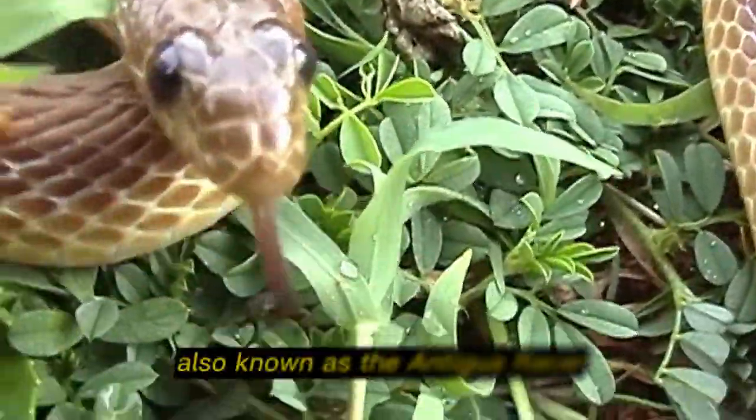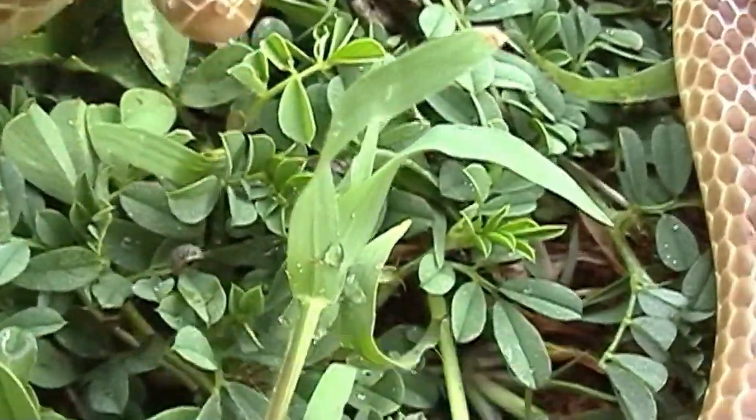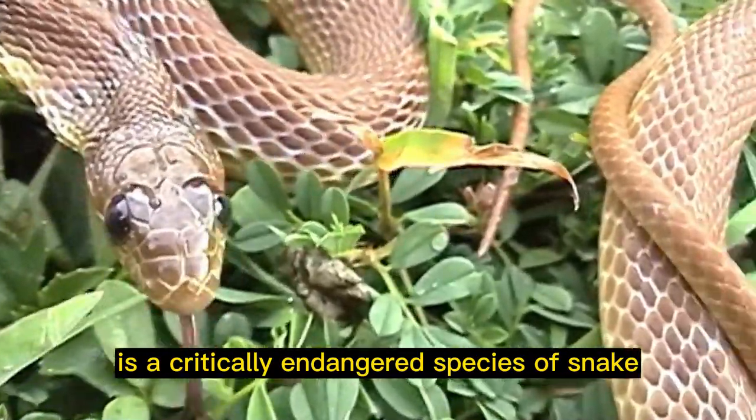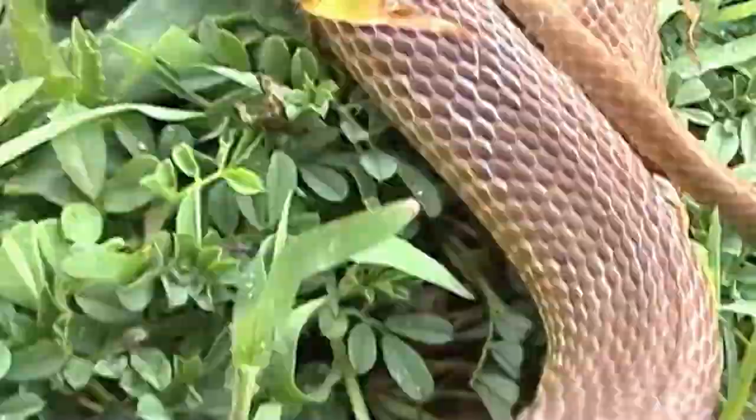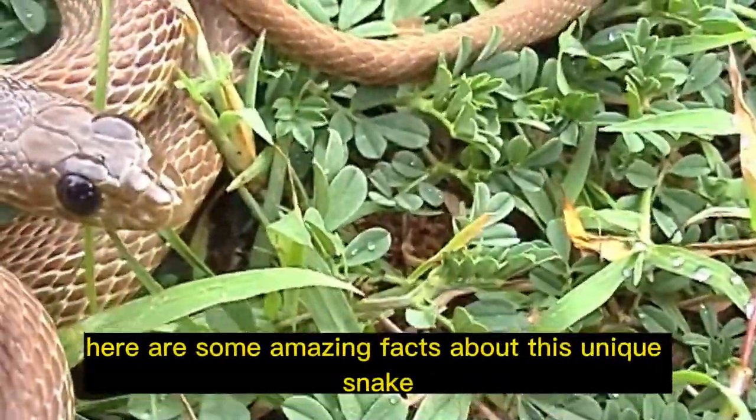The Antiguan racer snake, also known as the Antigua racer, is a critically endangered species of snake that is found on the island of Antigua in the Caribbean. Here are some amazing facts about this unique snake.